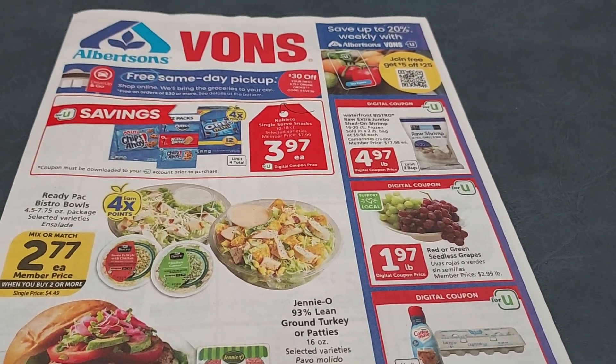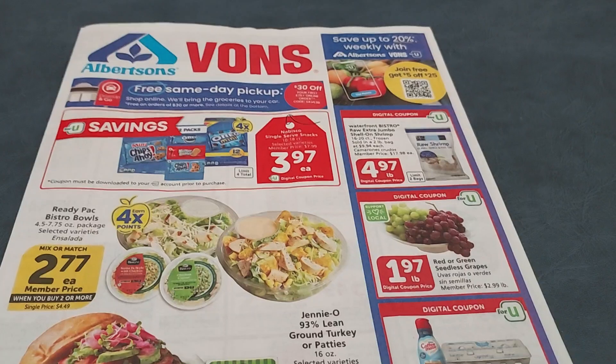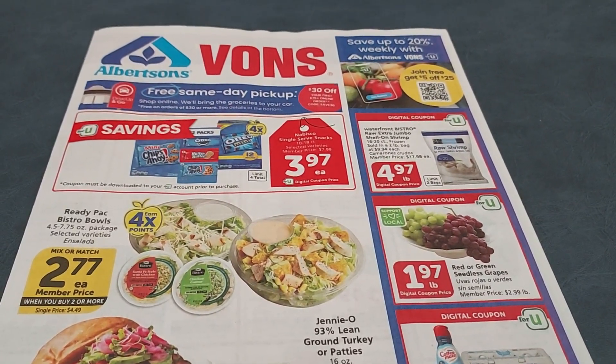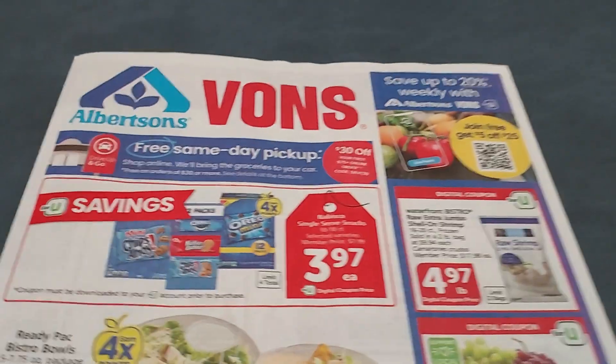Hi everyone, it's time for the Albertsons Vons ad scan for the week of Wednesday, July 31st through Tuesday, August 8th. There are some pretty good deals this week — I'm pretty excited about this ad.